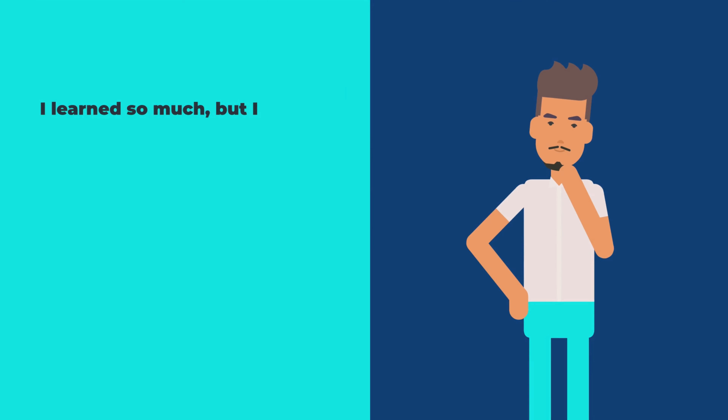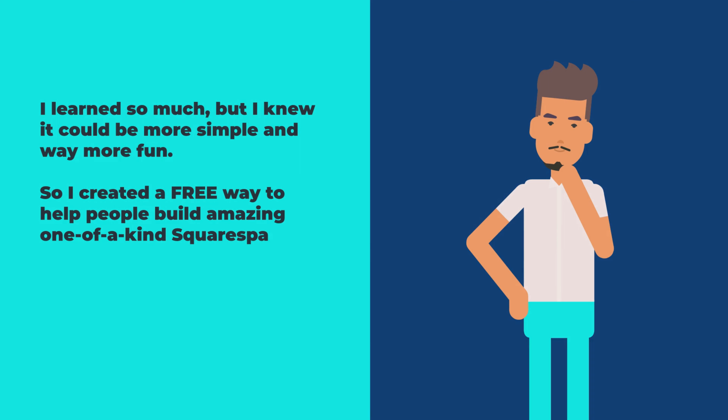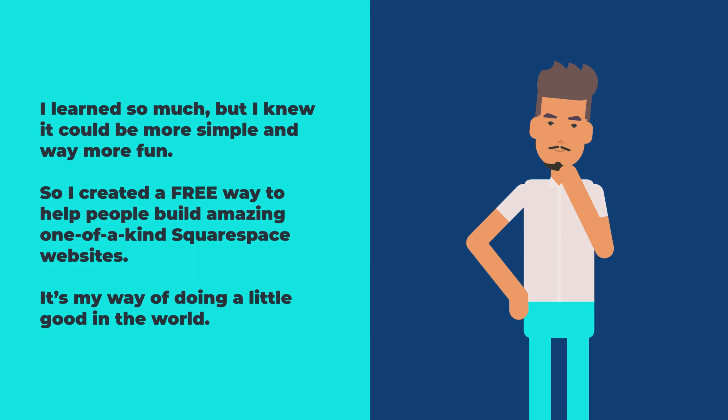Back to the example, I said: 'I learned so much, but I knew that there could be a more simple way — and a way that was way more fun. So I created a free way to help people build amazing one-of-a-kind Squarespace websites. It's my way of doing a little good in the world.'